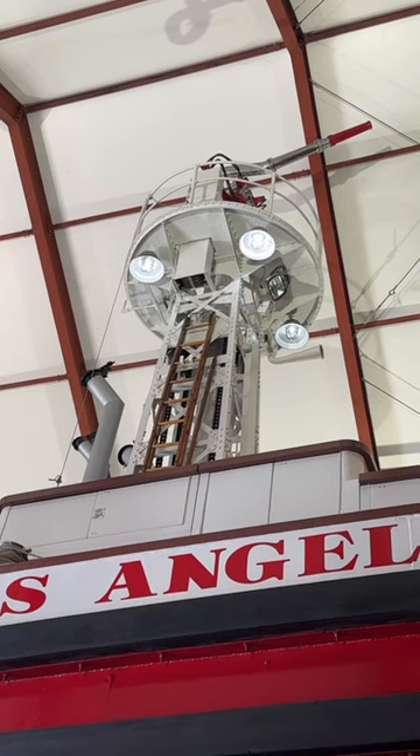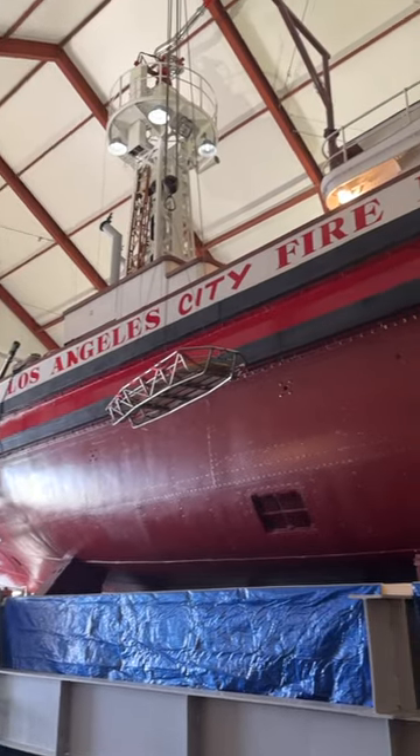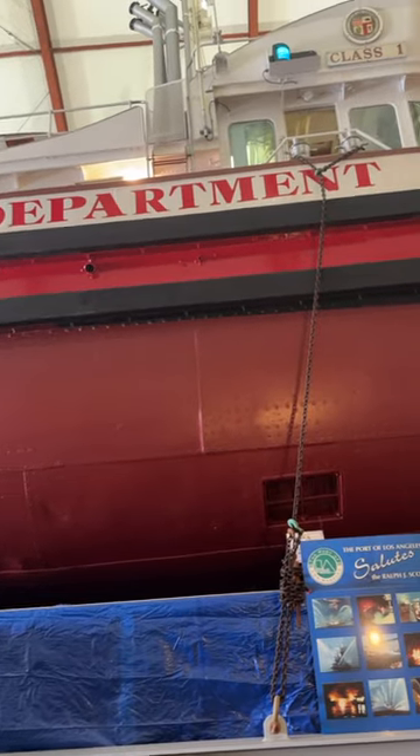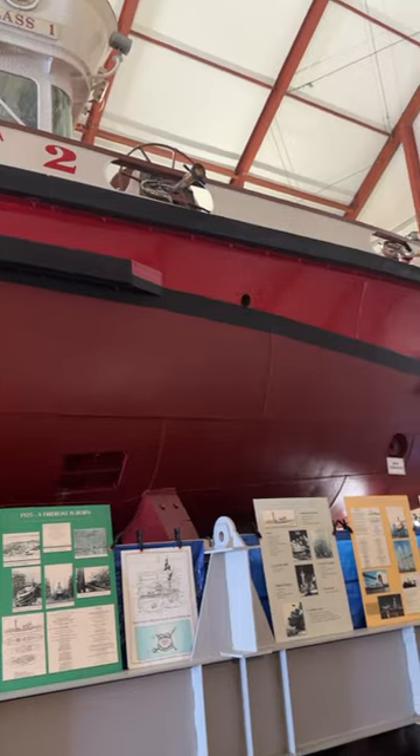The biggest and most famous of them was a six-inch cannon mounted on the wheelhouse called Big Bertha. The tower up there was 33 feet high, and it can actually telescope another 12 or 15 feet — it was one of the only firefighting boats in the world with that capability.